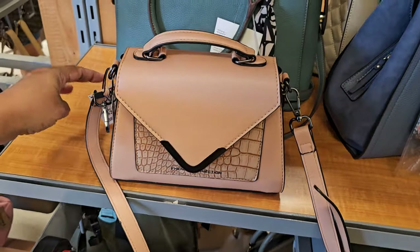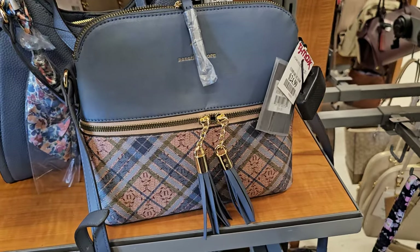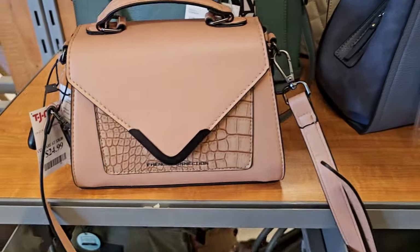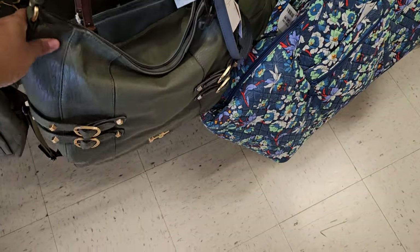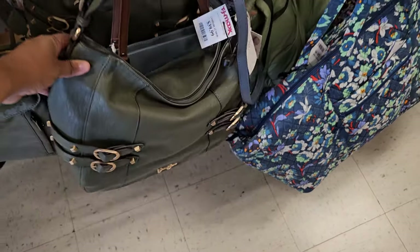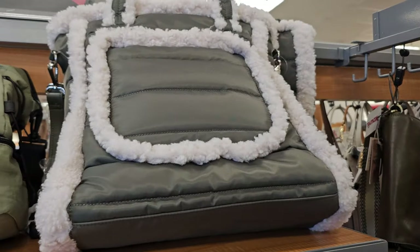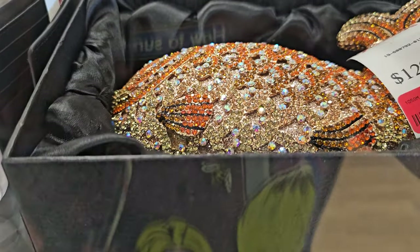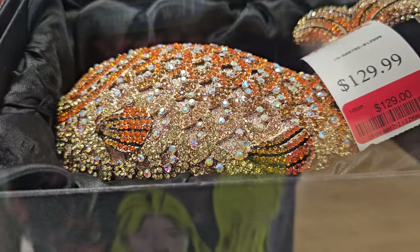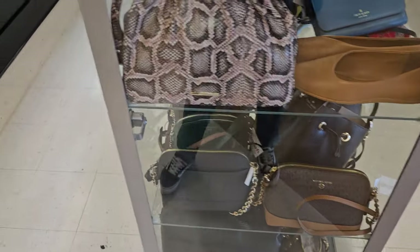Handbags by French Connection, $25. They have Nanette Lepore for $25. Not finding anything too new in handbags today. Here's a green Jessica — this one's going to be $40, buckles on the side, Nine West. And then more bags. What is that — a goldfish? $130, like a goldfish purse. Never seen that in my life. That's kind of cool.